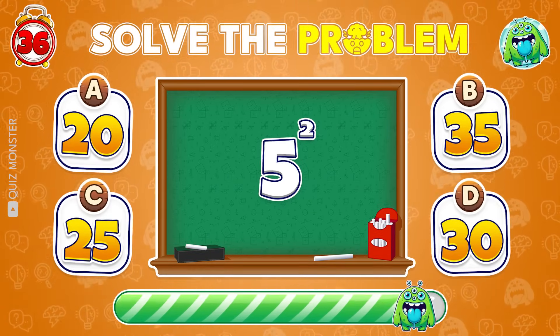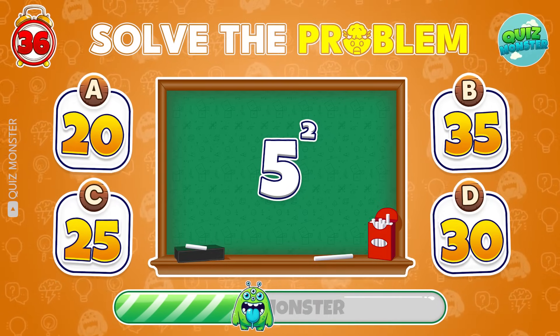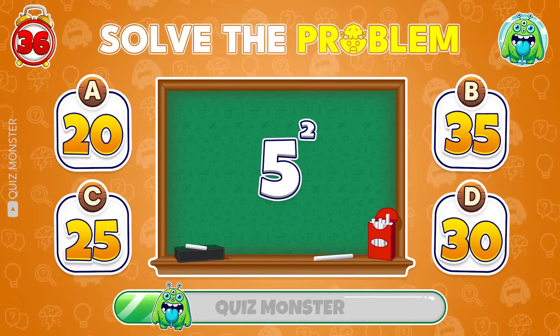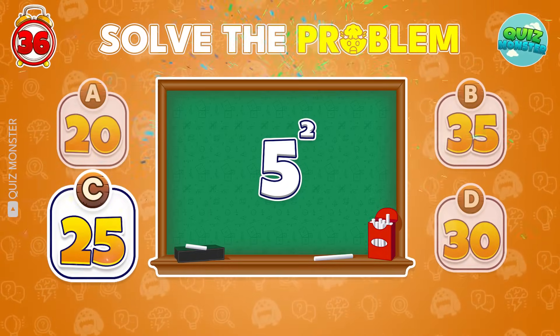Here comes a tricky one! The answer is 25!